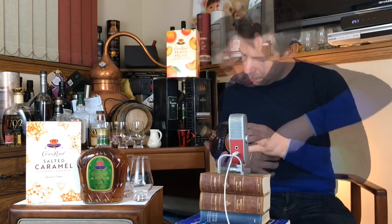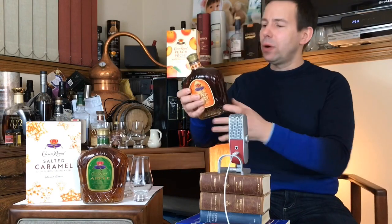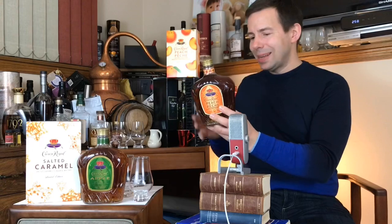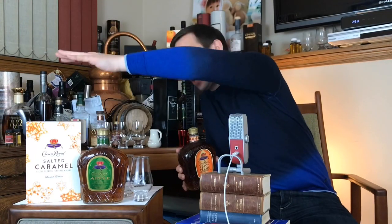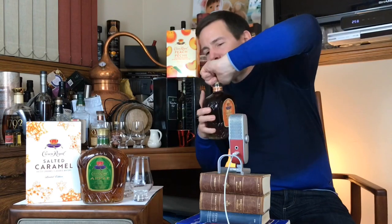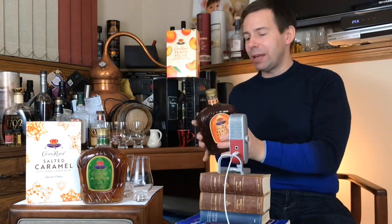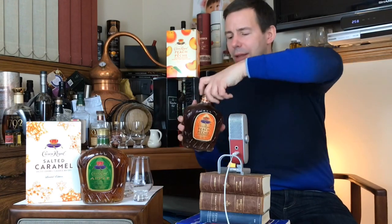We're gonna get that bottle open. We got our band of peaches at the top there. We'll get that open, try it neat, and also try the Crown Royal Apple and Crown Royal Salted Caramel. These are all 35% ABV and they contain whiskey, water, sugar, and natural and artificial flavors.